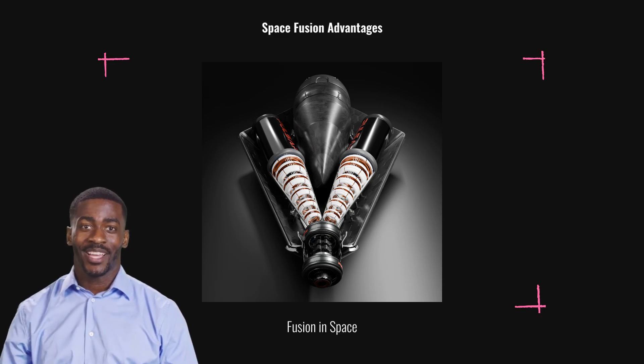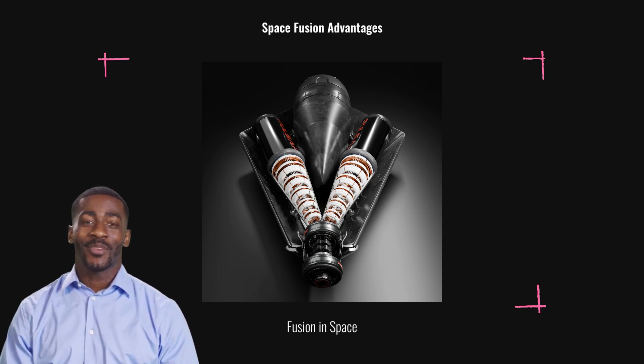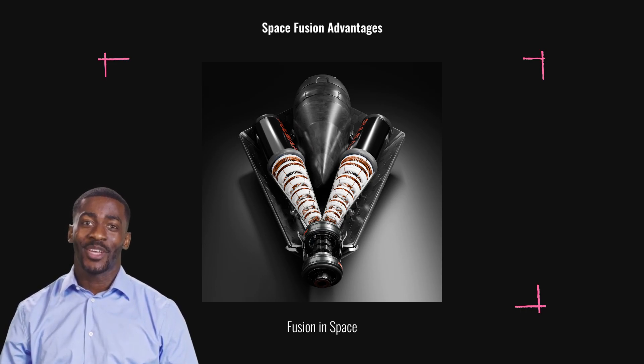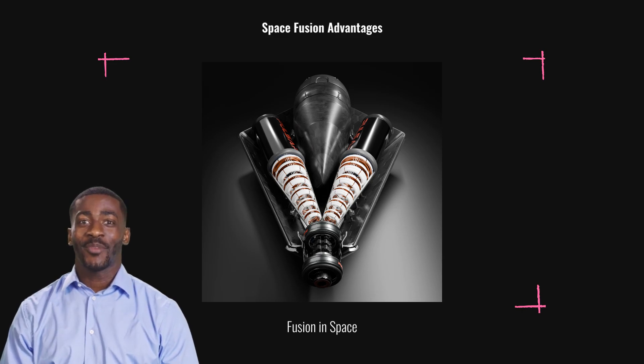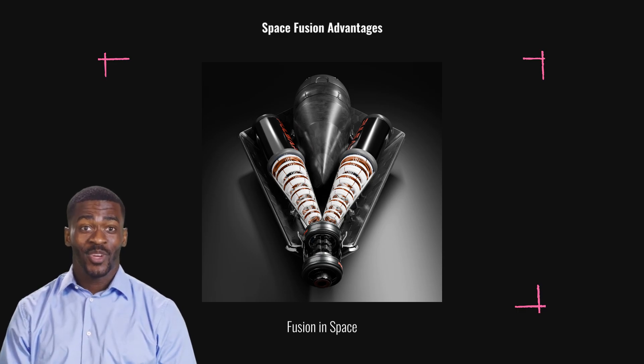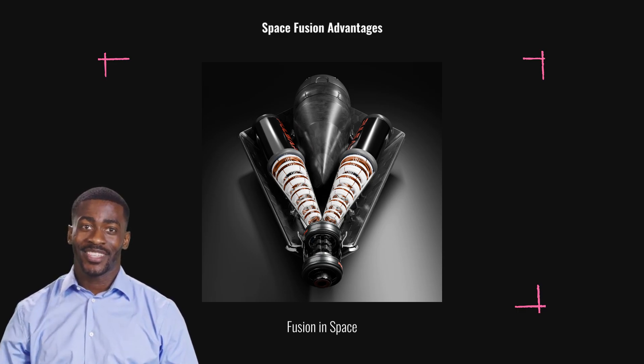Fusion in space benefits from the vacuum acting as a natural reactor chamber. Our DDFD engine uses a deuterium and helium-3 mix, producing charged protons for propulsion. This differs from Earth-based fusion, offering a unique advantage in space travel. Testing in large vacuum chambers will simulate engine behavior, paving the way for in-orbit demonstrations by 2027.